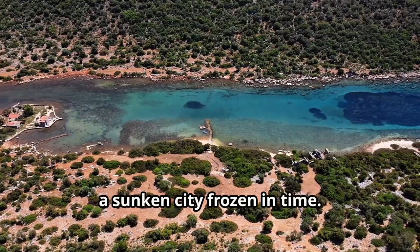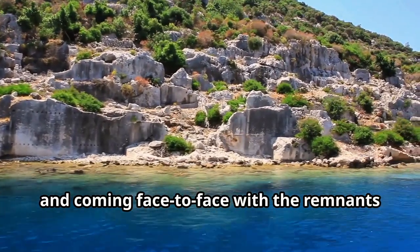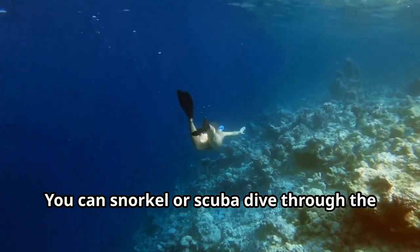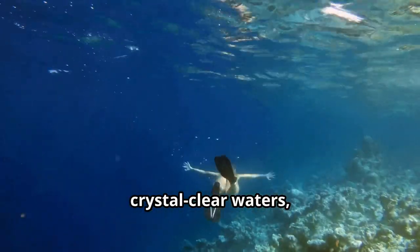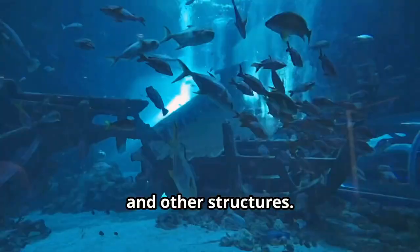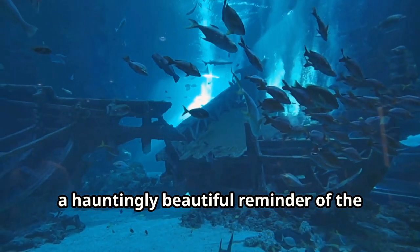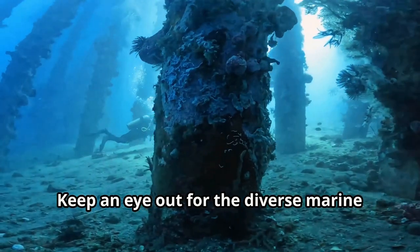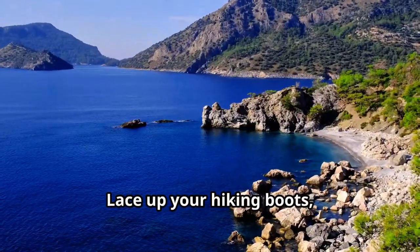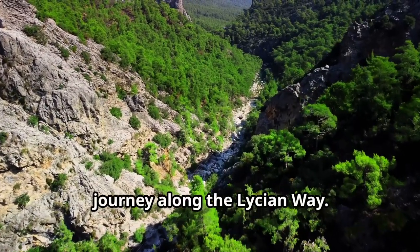Hold your breath as we plunge into the depths of Kekova, a sunken city frozen in time. Imagine diving into the turquoise abyss and coming face to face with the remnants of an ancient civilization swallowed by the sea. You can snorkel or scuba dive through the crystal clear waters, exploring the submerged ruins of houses, churches, and other structures. It's like swimming through a living museum — a hauntingly beautiful reminder of the power of nature. Keep an eye out for the diverse marine life that now calls this underwater city home.